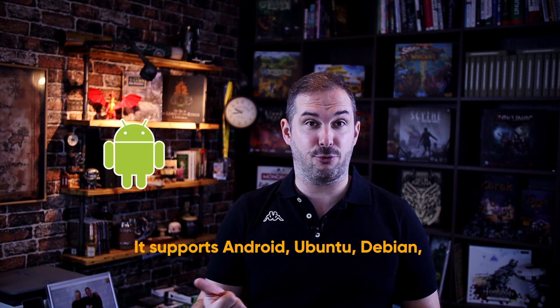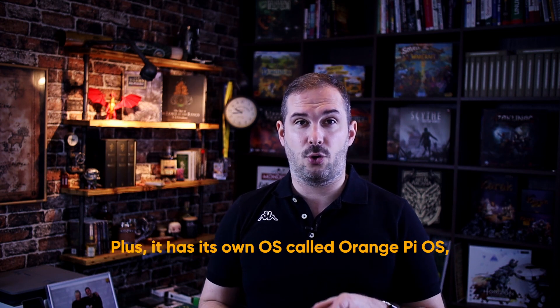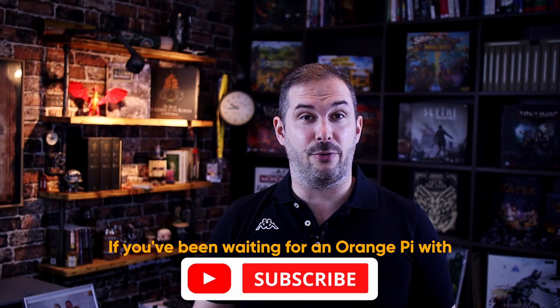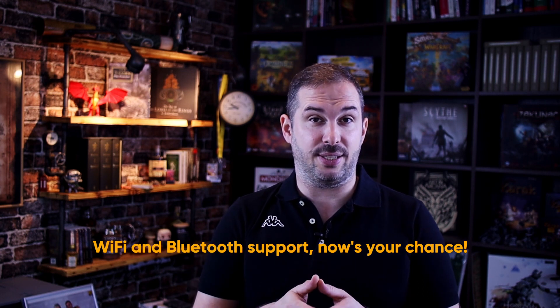It supports Android, Ubuntu, Debian, and my personal favorite, ARMbian. Plus it has its own OS called Orange Pi OS, which is based on Android but has a Windows feel. If you've been waiting for an Orange Pi with Wi-Fi and Bluetooth support, now is your chance.